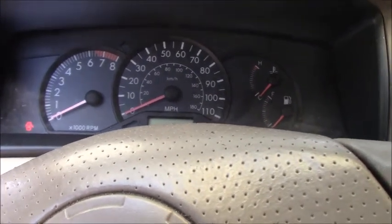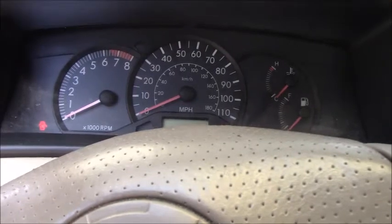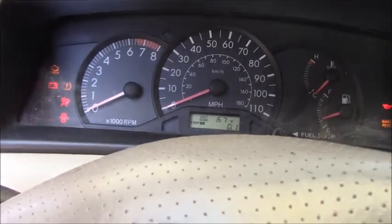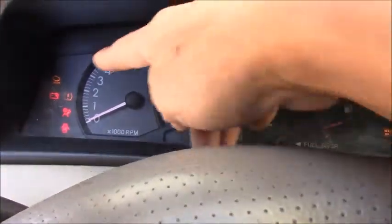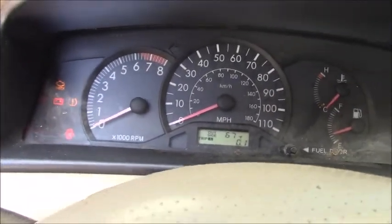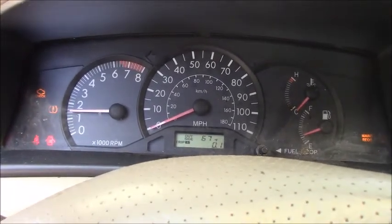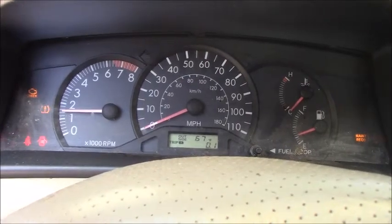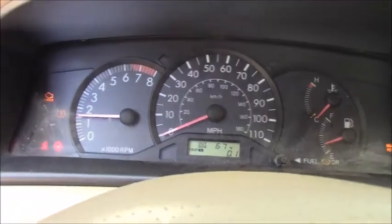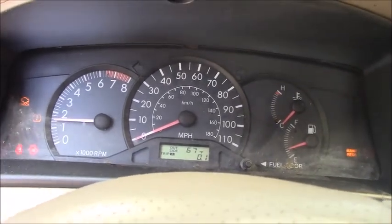The customer complained about the check engine light on, engine shaking, and loss of power. Let's confirm the customer's complaint — putting the key on. Look at the check engine light right there. Start the engine. As you can see, the engine is running right now, the check engine light came on, and I can feel the engine shaking, though it's hard to see in the video.